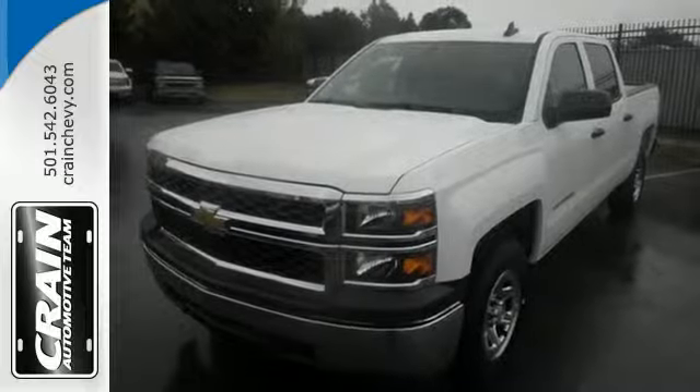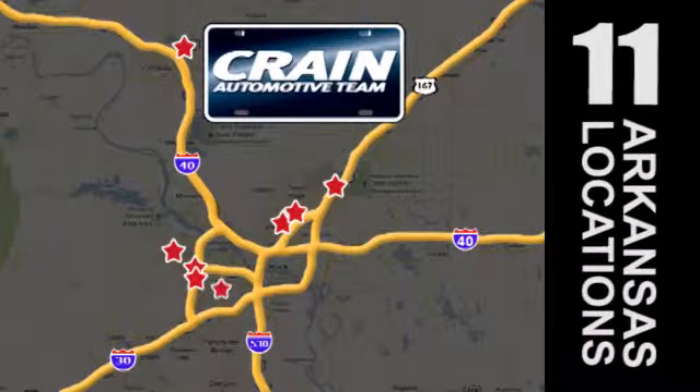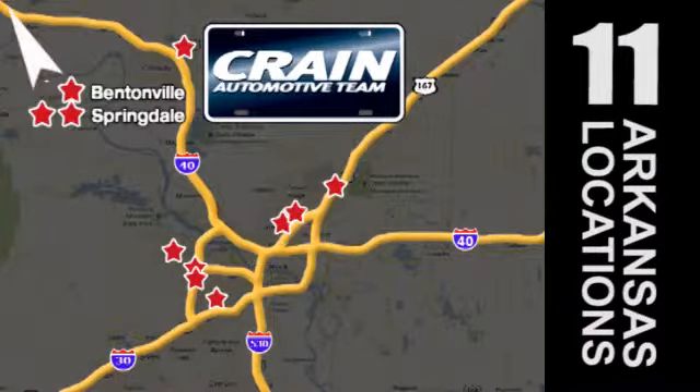Come in for a test drive today. Visit us anytime at craneteam.com. Go, go, go — the Craneteam's got them! Craneteam.com.